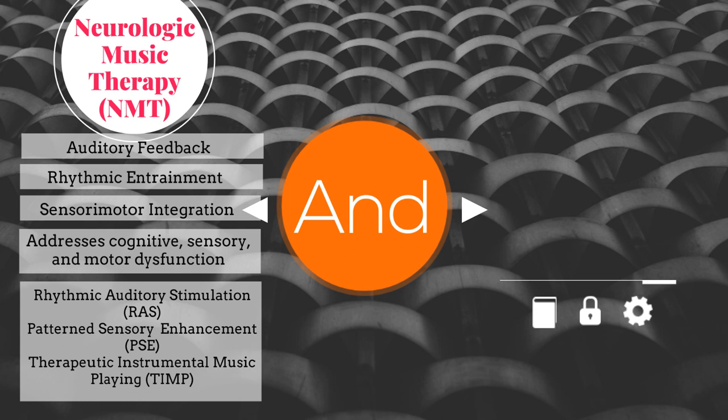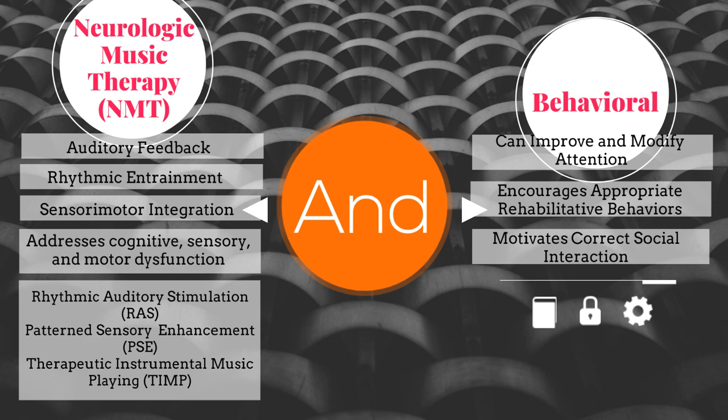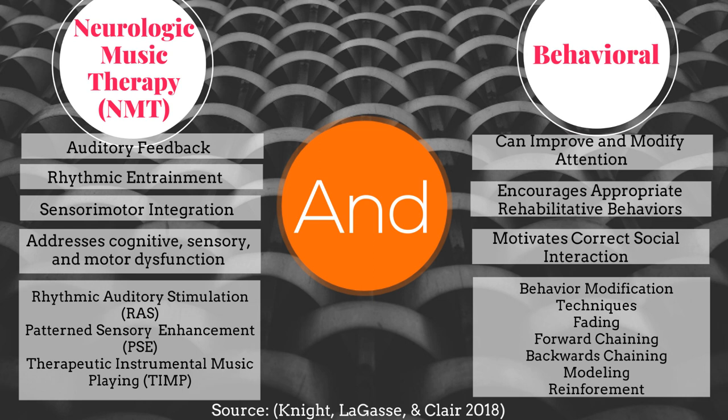Now let's take a look at the behavioral approach. In this, we can motivate correct social interaction, encourage appropriate rehabilitative behaviors, and improve and modify attention. Behavior modification techniques include fading, forward chaining, backwards chaining, modeling, and reinforcement, to name a few.